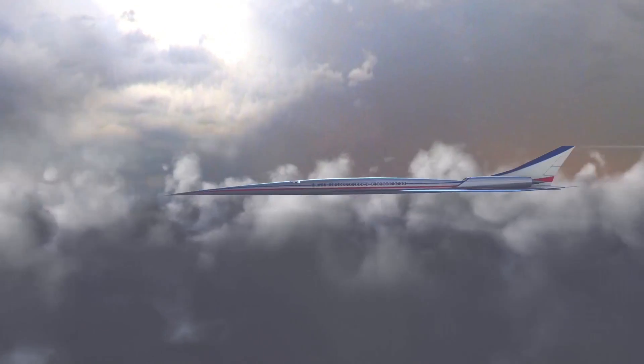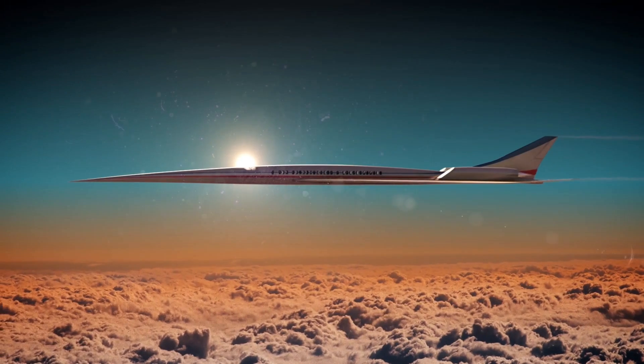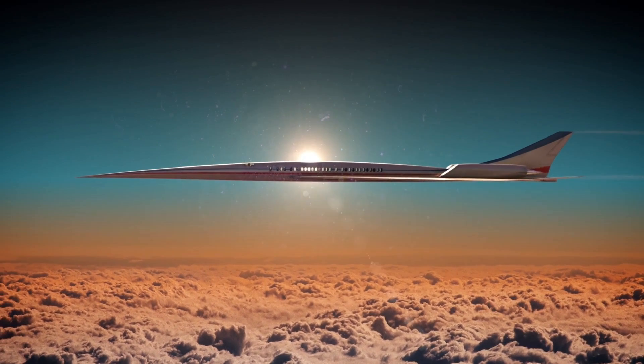Supersonics has kind of been a dream for a long time — cut your travel time in half. It's a good industry for the U.S. to be getting into. Subsonic commercial airplanes are being built worldwide now, so we need some new markets and new vehicles to maintain our leadership in commercial aviation.